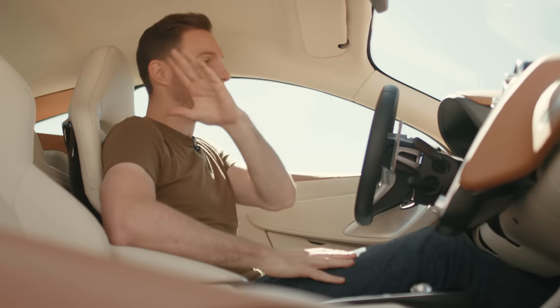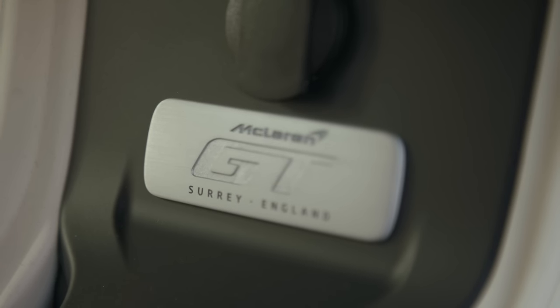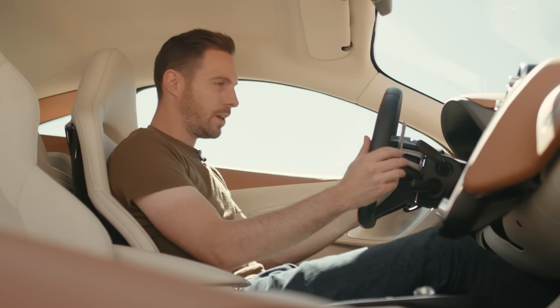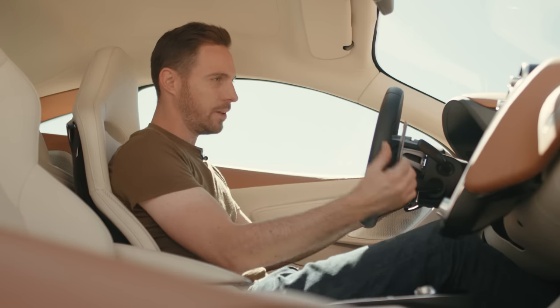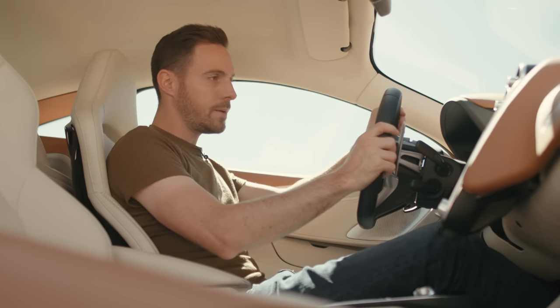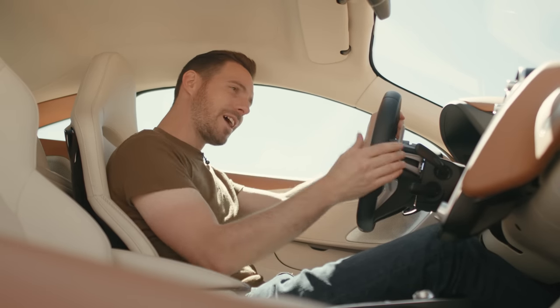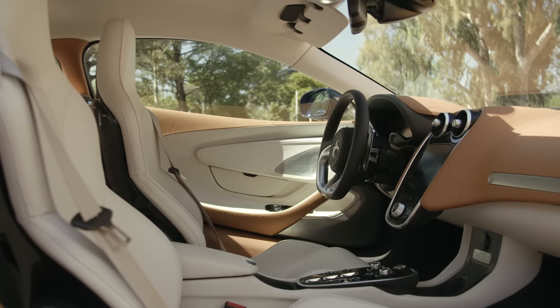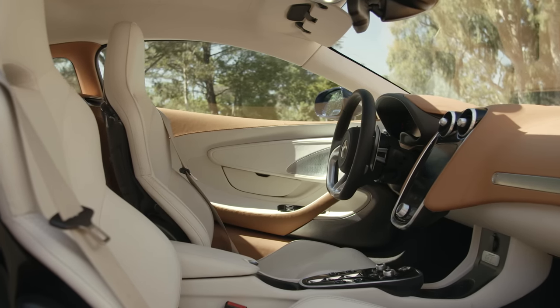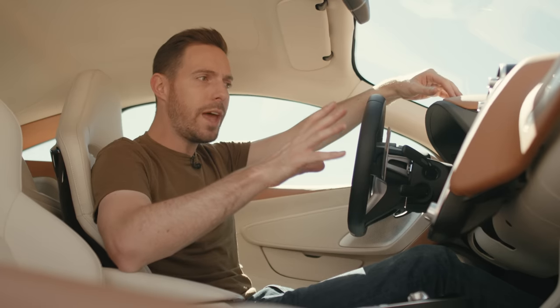It's a light, airy cabin, but it's only when you look over your shoulder and see that enormous load space in the back that you realize you're driving something a little bit different. The gear-shift paddles are metal — cool to the touch and very tactile. In other models they're plastic or carbon fiber and feel a little brittle; here they're lovely.